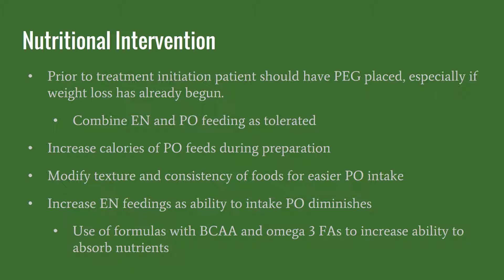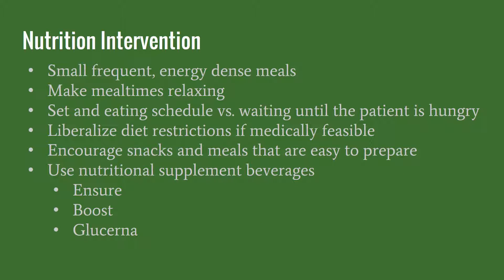Some research shows that using formulas with branched-chain amino acids and omega-3 fatty acids can increase the ability to absorb nutrients, and this is a recommended approach by the Academy of Nutrition and Dietetics. Other recommended nutritional intervention approaches from the Nutrition Care Manual for patients with head and neck cancer is to encourage small, frequent, energy-dense meals instead of having them feel overwhelmed by trying to consume three large meals a day.